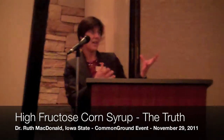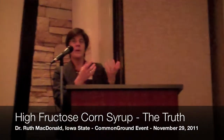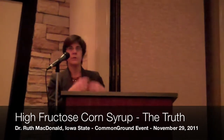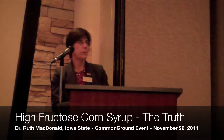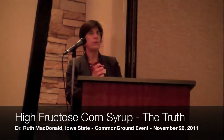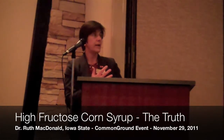When we eat starch, it doesn't taste very good, because the taste receptors for glucose and the way it's structured in the starch molecule doesn't allow us to taste sweet. A very brilliant food scientist discovered that if you use an enzyme that's in the body naturally,